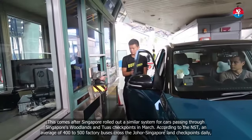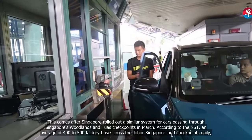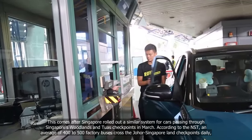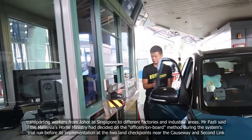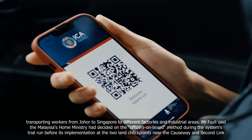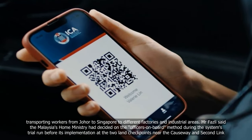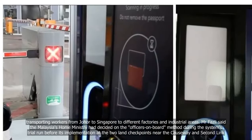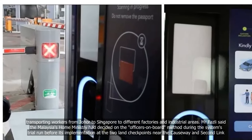According to the NST, an average of 400 to 500 factory buses cross the Johor-Singapore land checkpoints daily, transporting workers from Johor to Singapore to different factories and industrial areas.